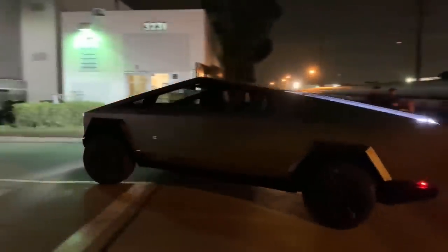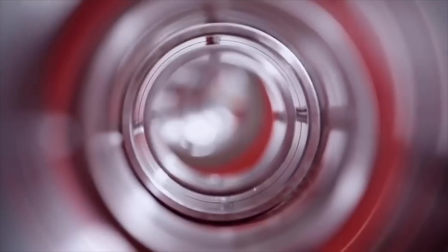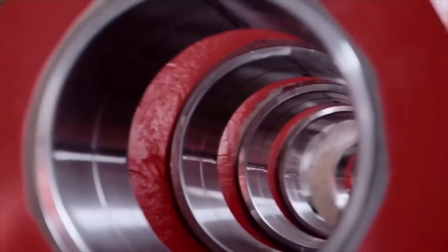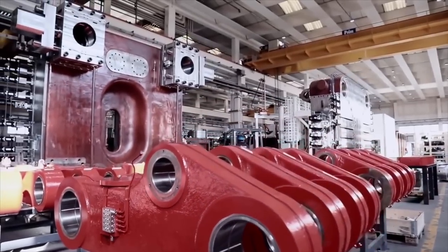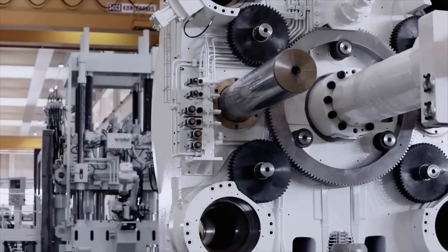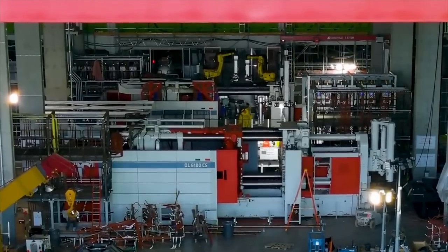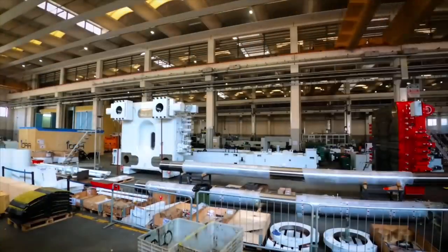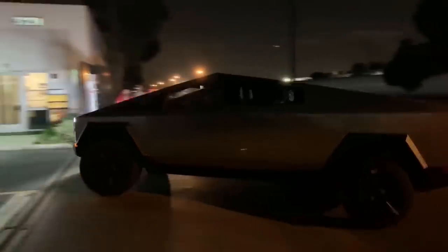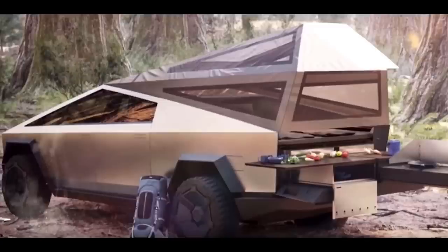Considering the huge size of the Cybertruck and its bed, it is no wonder that Tesla wants to use the 8,000-ton gigapress in the vehicle. The 8,000-ton press is unprecedented, especially considering that the Model Y's 6,000-ton gigapress is already revolutionary in the automotive industry. If Tesla installs the Cybertruck's vault directly into the large casting at the rear of the vehicle, it will make the all-electric pickup very stiff. The rigidity of the pickup truck is desirable, especially if the vehicle will be used for actual work.